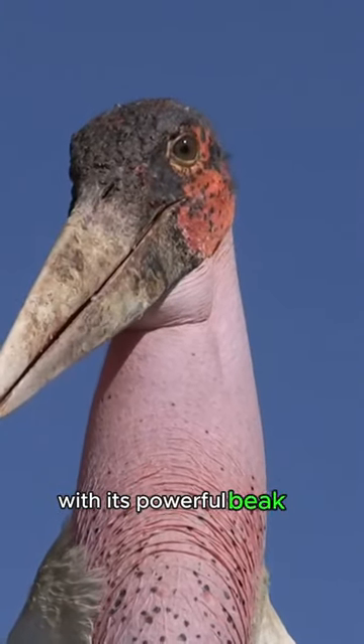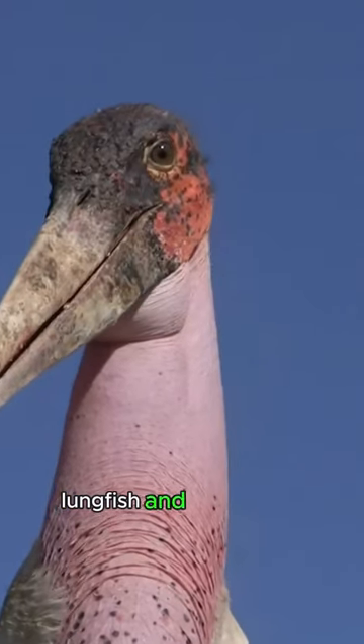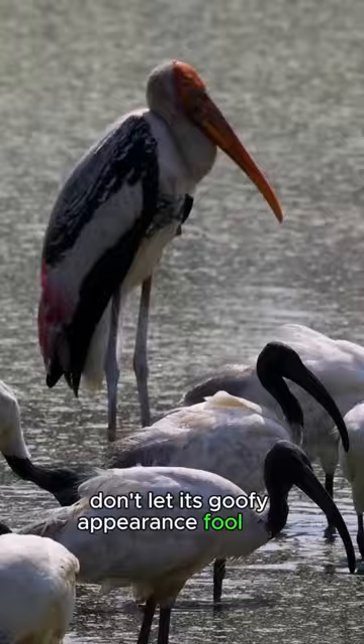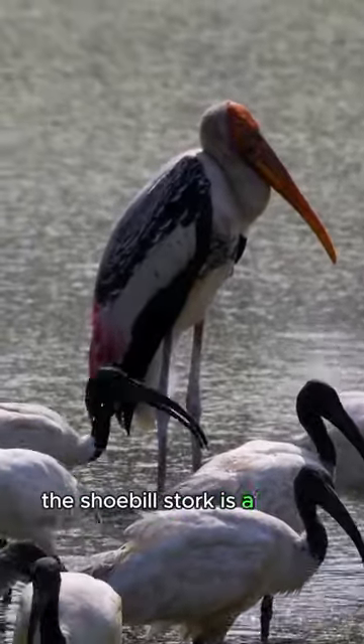With its powerful beak, it hunts for fish, lungfish, and even baby crocodiles. Don't let its goofy appearance fool you — the shoebill stork is a fierce and efficient hunter.